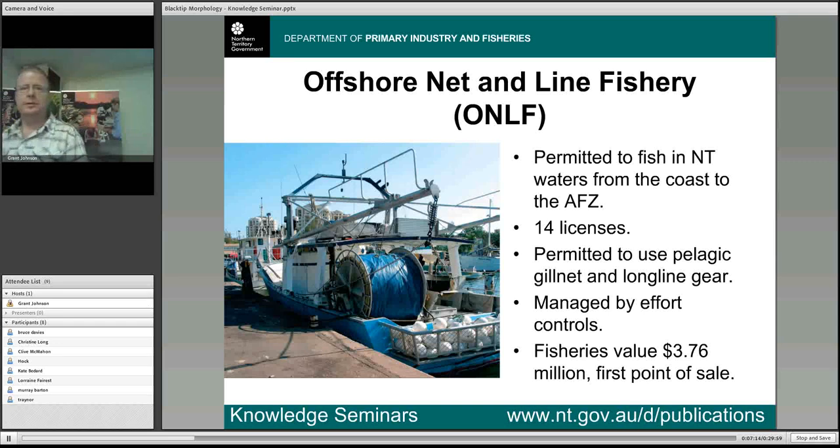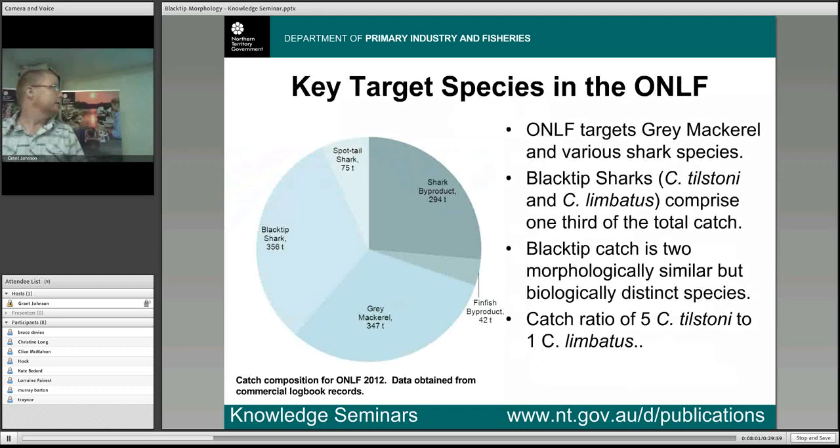Fast forward to today and we have the offshore net and line fishery targeting these pelagic fish resources. The fishery is permitted to fish from the coastline out to the AFZ. There are 14 licences but usually only between four and six operators are active. They're permitted to use pelagic gillnet and longline gear and are managed by effort control — restricted in the amount of gear they can use and the number of days they can go fishing. The fishery's value is $3.76 million, placing it in the top four or five most important fisheries in the Northern Territory. About a third of the catch is various shark species, another third is grey mackerel, and a portion is the blacktip catch.